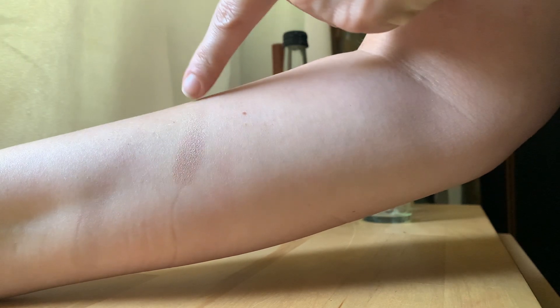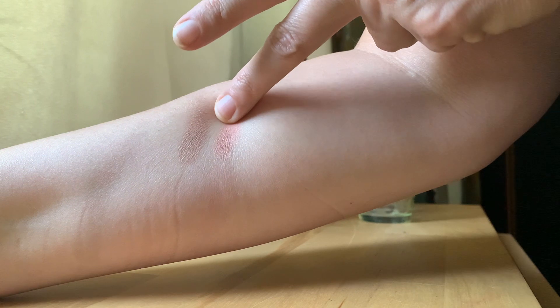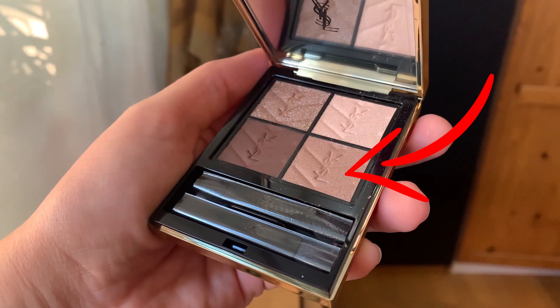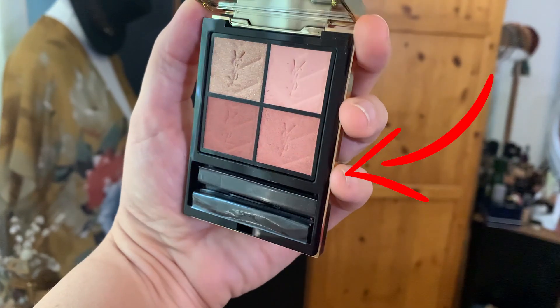Due to the softness of the formula, it's not particularly well-suited to creating very structured looks. But I do imagine that using tools such as stencils or tape to cover certain areas would allow a more structured effect. I also think a cut crease look could be quite impactful with these — doing a blown-out look and then cutting that crease and adding some topper over it would just be beautiful — even if my eye shape makes it impossible for me personally to try.